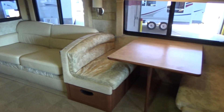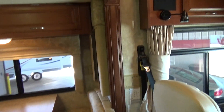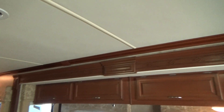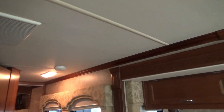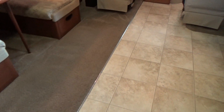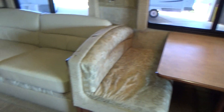Leather sofa bed. The booth dinette that converts down into a bed. All the tasteful wood trim around the slides and all the crown molding along the ceiling. You look at the carpet — any discoloration is from our carpet cleaner. There's no stains in this carpet. This coach is like new.